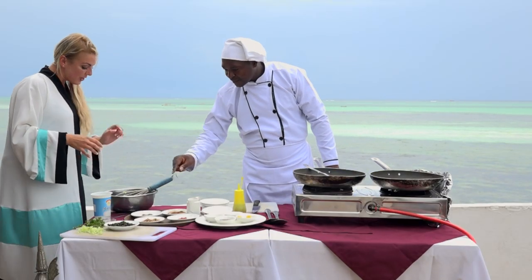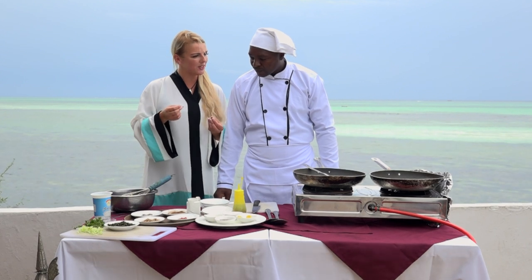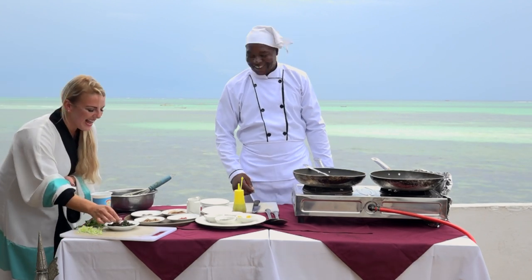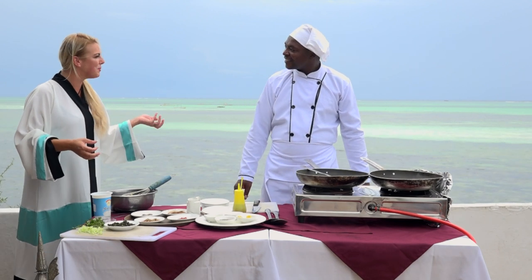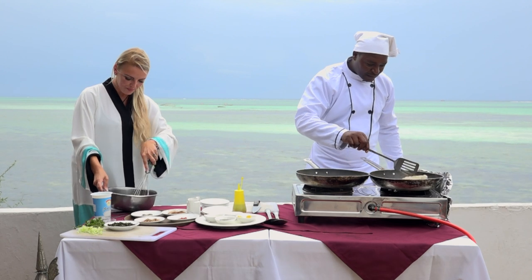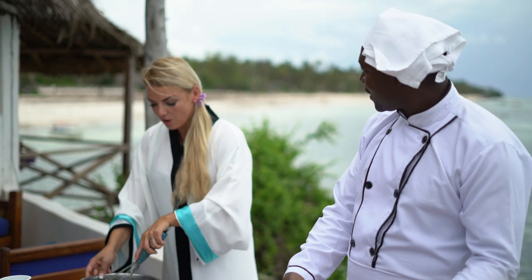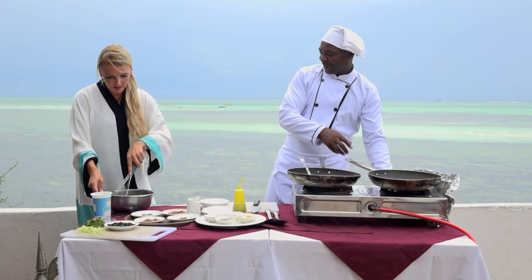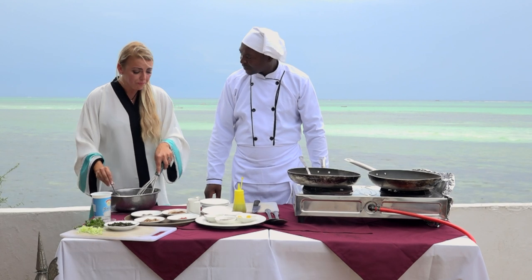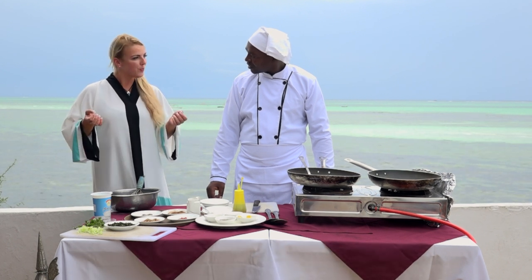I noticed that you have some nice coriander leaves chopped up — may I use a little bit, Chef Joseph? Thank you so much. Karib — I remember that because we have an animal named a caribou. Then we just mix it all up. How's your fish going? The fish is okay now — it's fantastic, it's good to go. I just need to give this raita a quick taste. Mmm, really, really tasty. I hope you like it. Let's get this plated up and we'll enjoy the beautiful fish that you made.